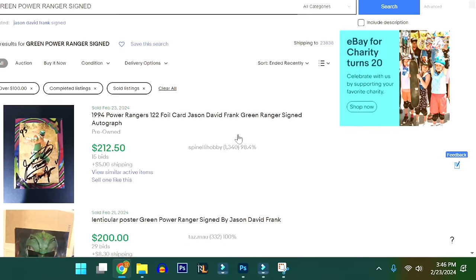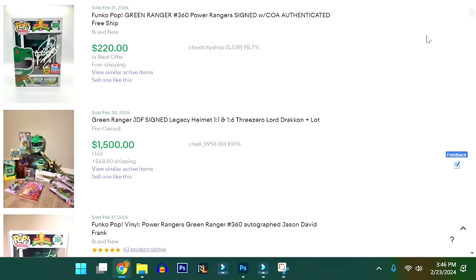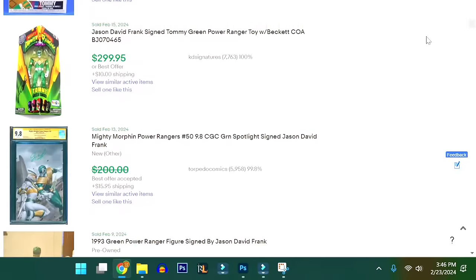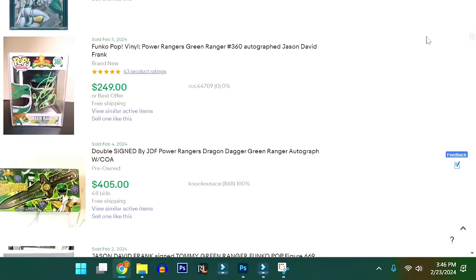If you go to eBay and look through sold listings, a lot of things signed by him are going for $200, $300, even more. And this one could be even more valuable because I don't see this hat anywhere for sale. So if anyone has any idea, definitely let us know down in the comments.